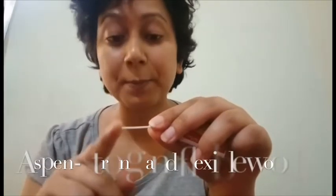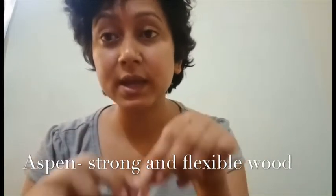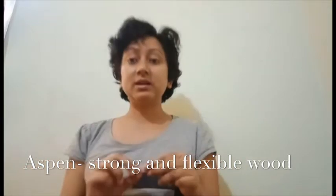Now the wood of a matchstick is also no common wood. It is made up of a very flexible and strong wood called apsom, which is dipped in wax to make it evenly spread the fire that is caused by the burning of sulfur.